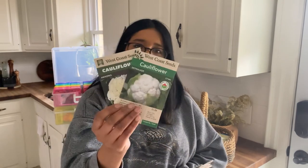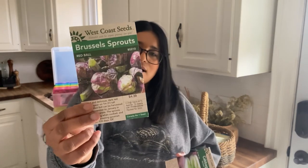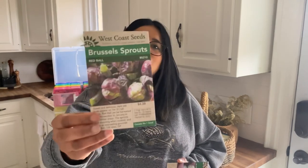Next up I have two cauliflowers: Skywalker and Amazing. Last year was my first year growing cauliflower — I grew a cheddar variety, very orange, and it was delicious. I also have one Brussels sprout. I grew Brussels sprouts last year and loved them but didn't grow enough, so when I saw this Red Ball variety I thought that was so fun.